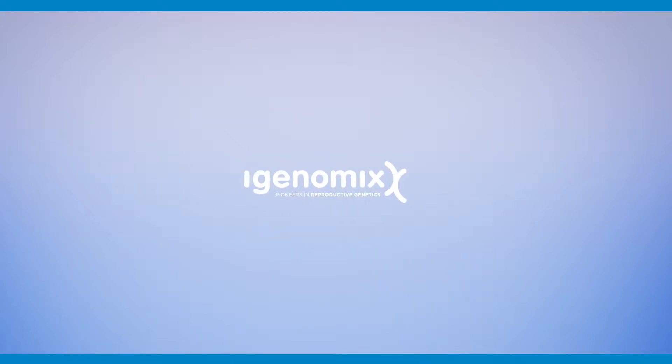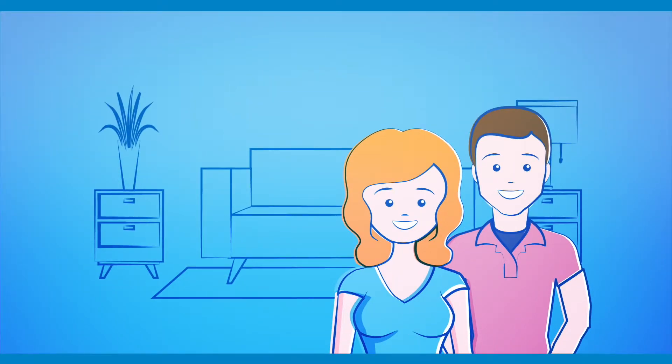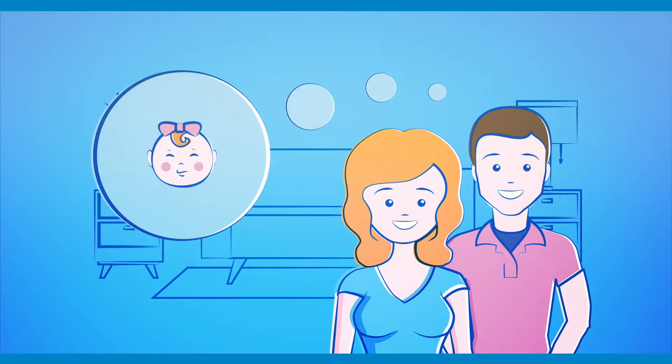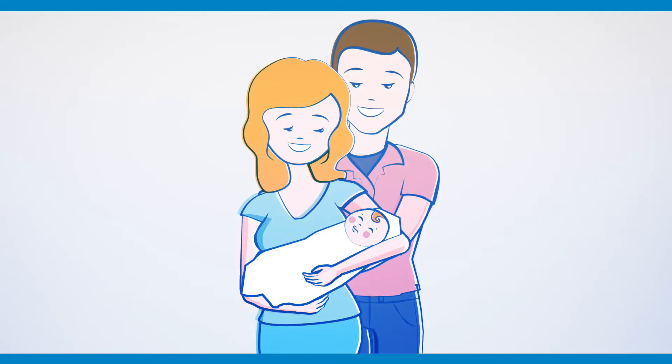When a couple decides to have a child, they may have problems getting or staying pregnant. Some of these issues are due to genetic abnormalities in the embryos. iGenomics provides a genetic test of the embryos created during an IVF cycle called pre-implantation genetic screening, or PGS. This test can help prospective parents achieve their goal of having a healthy baby.